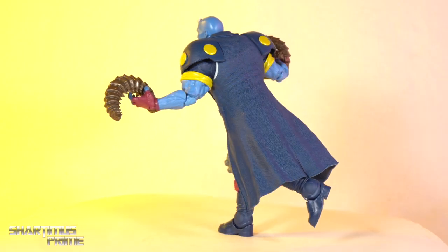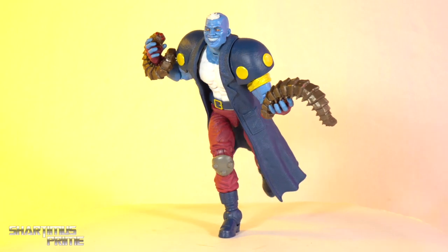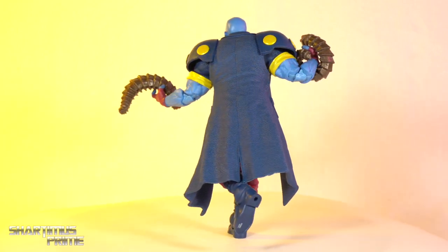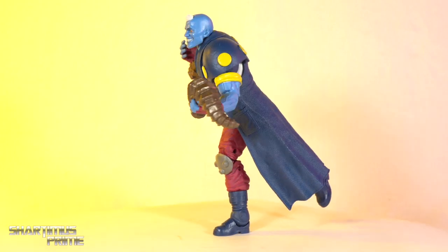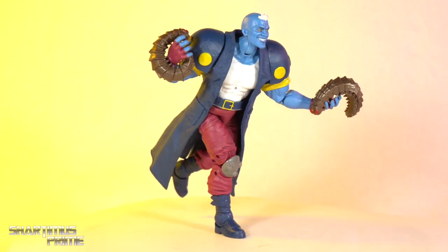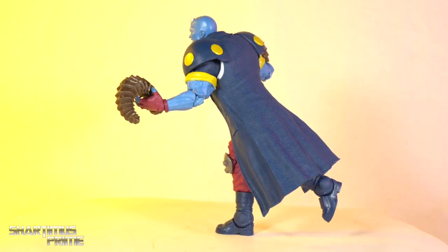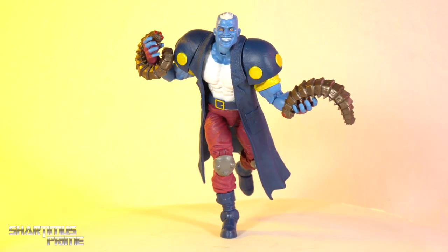So here we have Maggot, Eenie, and Meanie all out of the packaging. I gotta say, very interesting looking figure. We already talked about the character, but yeah, I like what I'm seeing. New character, a lot of new sculpted stuff that I'm happy about. Let's get a closer look at the accessories and then we'll take a closer look at Maggot.